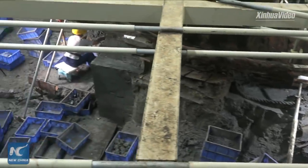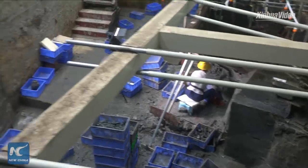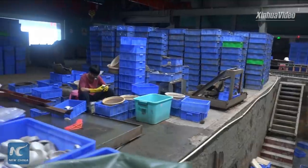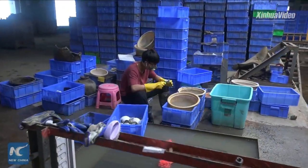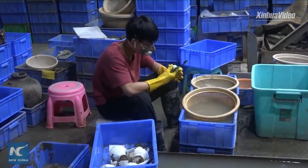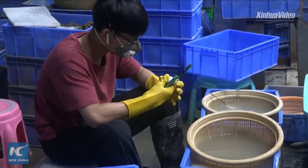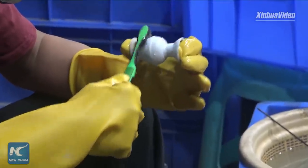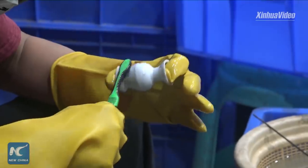For Nanhai No.1, the silt sediment at the shipwreck area causes a lot of suspended particles, which led to poor visibility. It is scientifically unfeasible to use direct underwater archaeological methods. And you may see there are some archaeologists still doing the cleaning work. It's very time-consuming and needs a lot of patience.